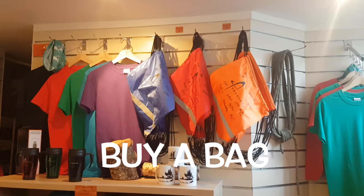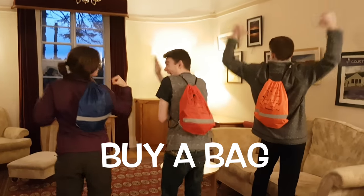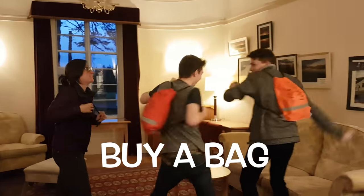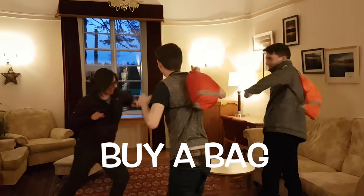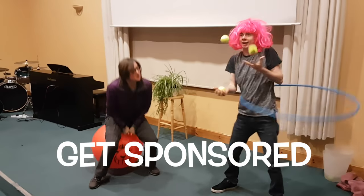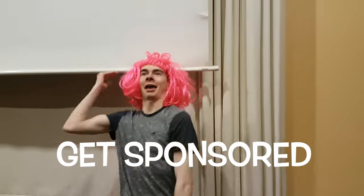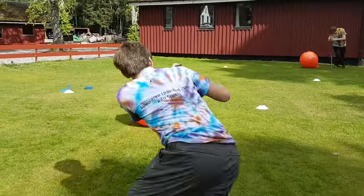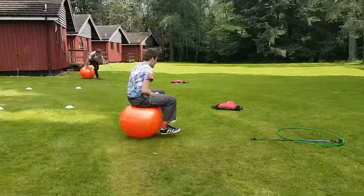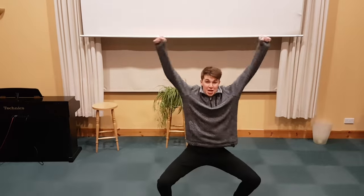Number two! You could buy a bag from the shop and all the money you spend on it will help to pay for the new building. Number three! If you want to have some fun when you get home, you can speak to your teachers or your parents about organising a sponsored activity or event. Thank you! Have a great week!